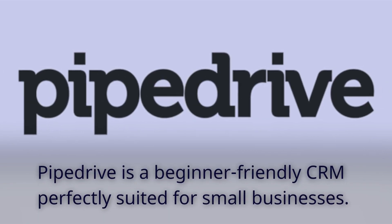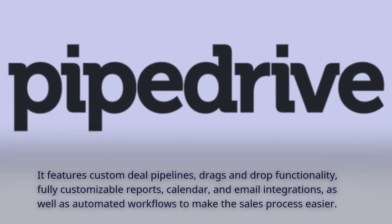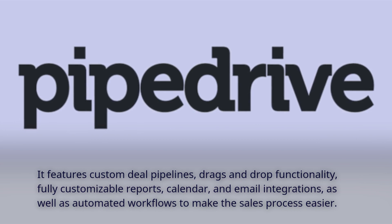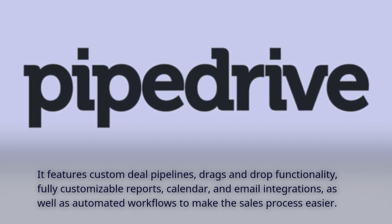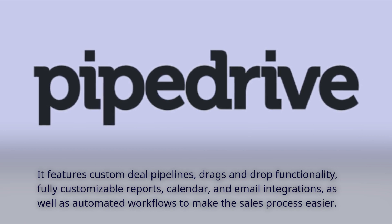Pipedrive is a beginner-friendly CRM perfectly suited for small businesses. It features custom deal pipelines, drag-and-drop functionality, fully customizable reports, calendar and email integrations, as well as automated workflows to make the sales process easier.